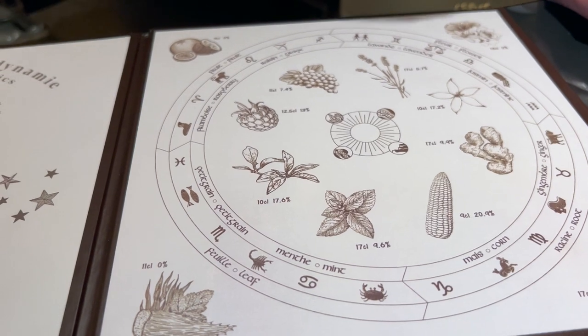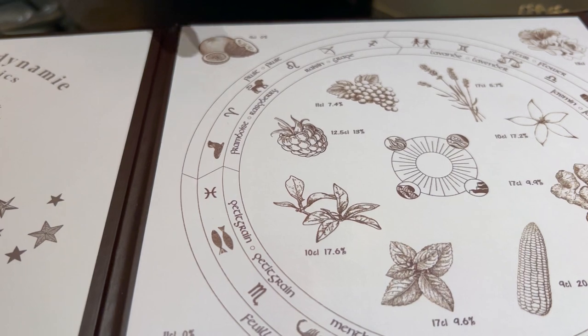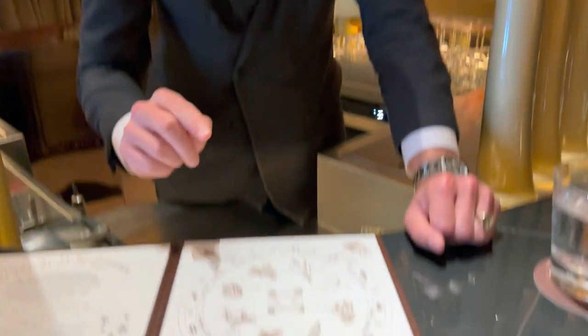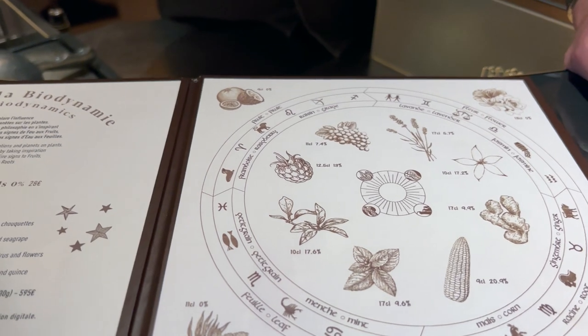So let's say for instance if you're like me in Aries — you are a fire sign — so today we'll go with the fruits. You'll always get a seasonal drink that's made with a single ingredient and nothing else. So today for instance you'll get either the raspberry or the grape drink, or the fruit non-alcoholic cocktail.